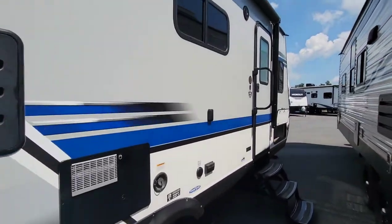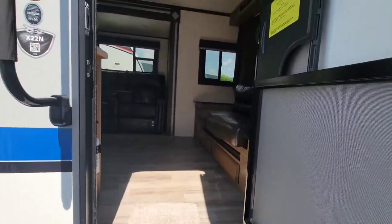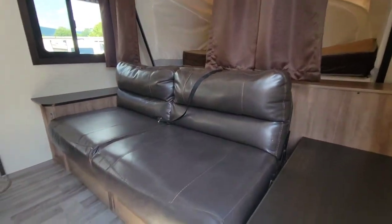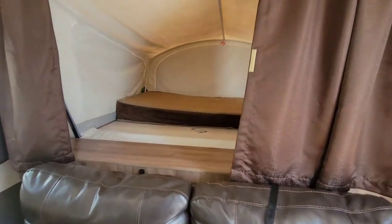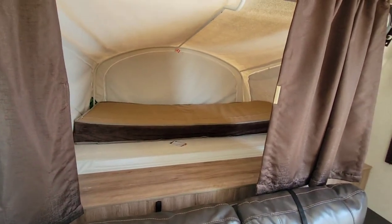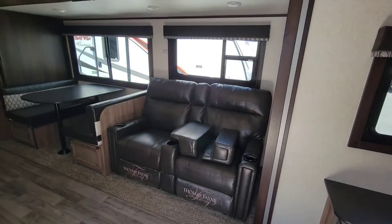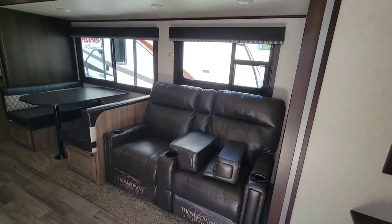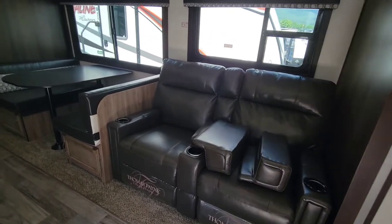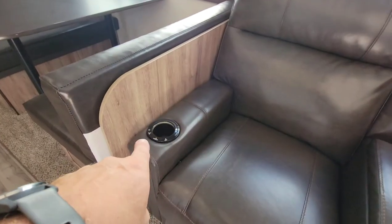Let's head inside. When you first come in, to the right you've got a nice sofa, and behind that is bed number one — we haven't folded that out yet, but we'll do that after filming. There's also theater seating — kind of like wall-hugger recliners — and you can see the cup holders offer heat and massage features with little light-up cup holders.